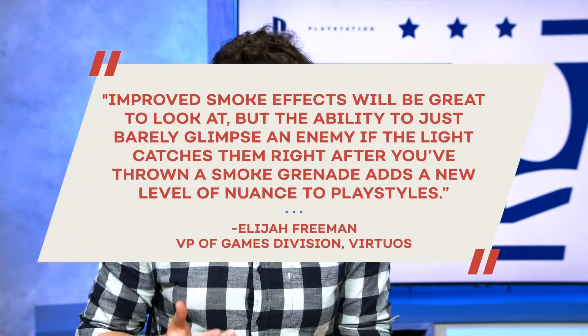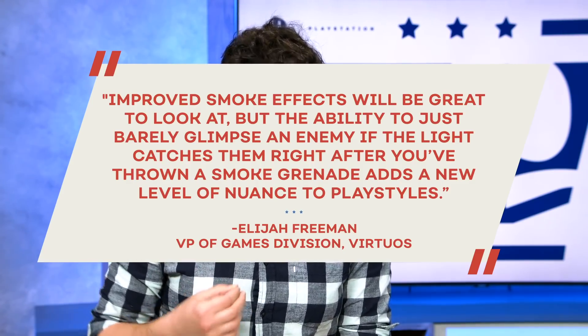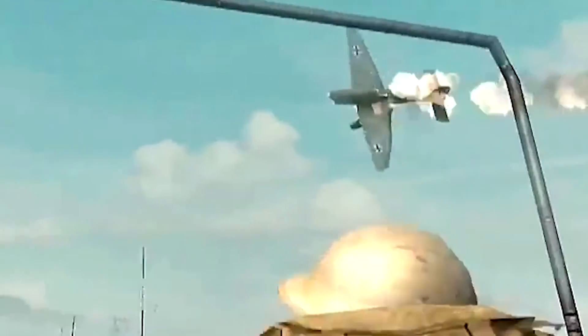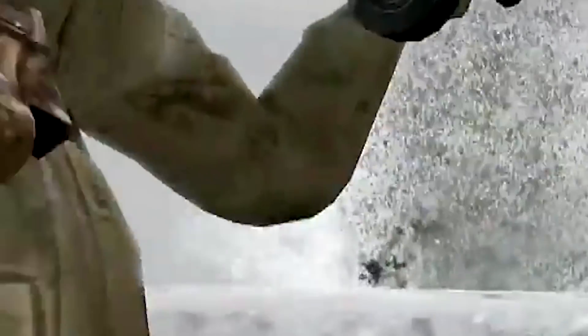Elijah also spoke to us about the fact that this stuff can not just be amazing on a visual level, but actually interact with gameplay. He told us improved smoke effects will be great to look at, but the ability to just about glimpse an enemy if the light catches them right after you've thrown a smoke grenade adds a new level of nuance to play styles. That takes me back to the first time I was amazed by a volumetric smoke effect — the Xbox 360 launch, Call of Duty 2. You could throw smoke grenades and it would puff up the screen white, enemies couldn't see you, you couldn't see them. Add a couple generations to that, and this is going to be really cool.